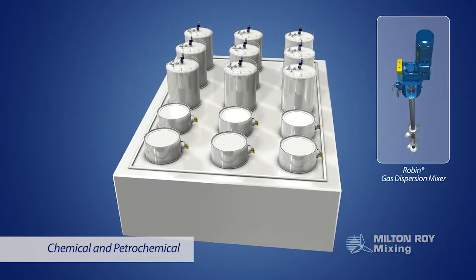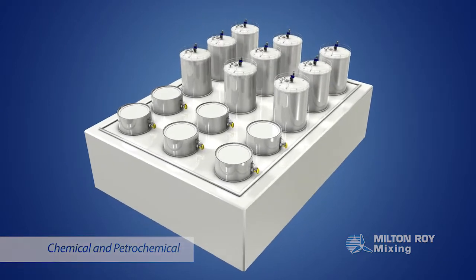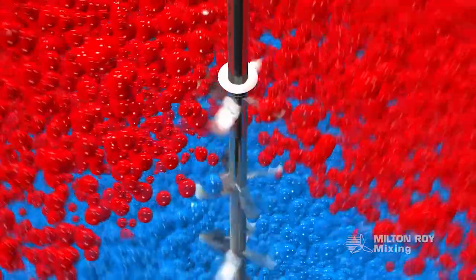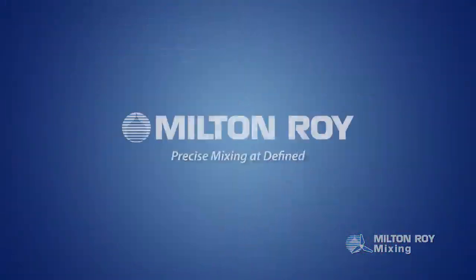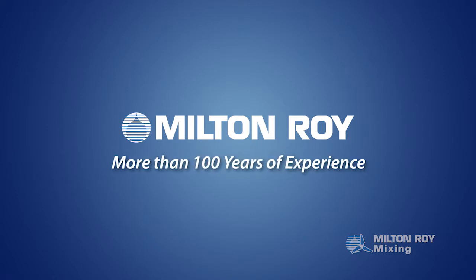Chemical and petrochemical manufacturers are the largest users of top and side-entry mixers worldwide, due to the wide range of industries and applications that produce many of the products we use daily. Applications such as gas dispersion, solid suspension, pigment blending, and heat transfer all require precise mixing at a defined volume, time, and temperature to create specific products, which is where Milton Roy's application knowledge is key when selecting the right mixer.